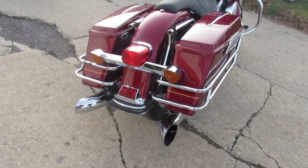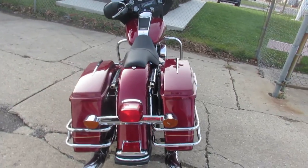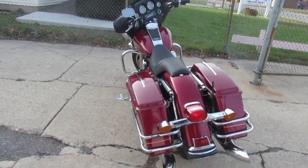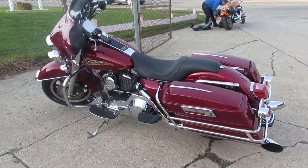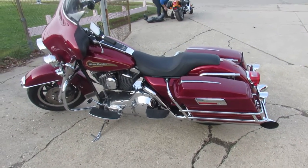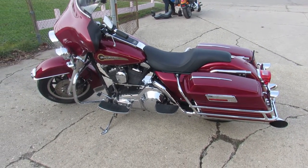It's got the SuperTrap turnout exhaust, which sounds great with these Evo motors. It's one clean bike guys, good mileage — 1996 Electroglide. Visit our website, it's ApprovalPowersports.com.